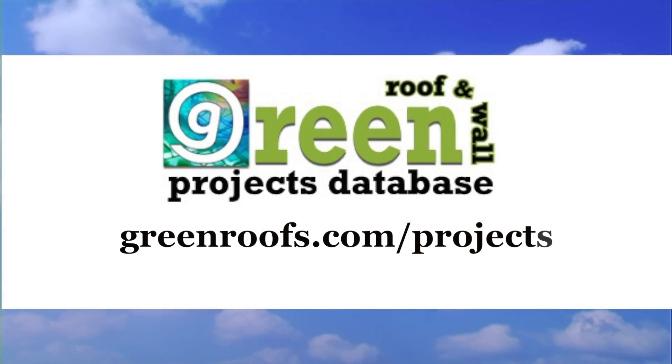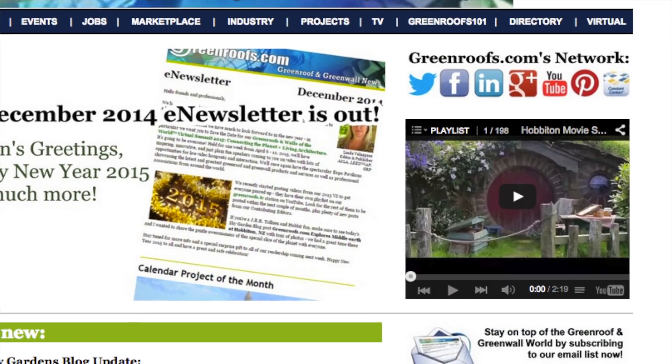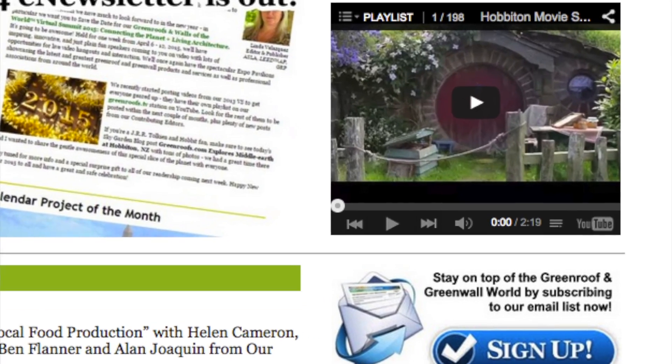For more information about this project and many more, explore the green roofs projects database at greenroofs.com and join our mailing list so you don't miss out on any of the green roof news and upcoming projects of the week.